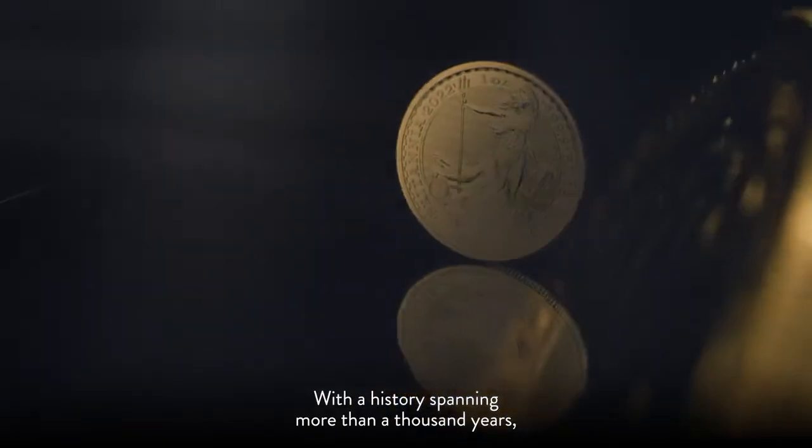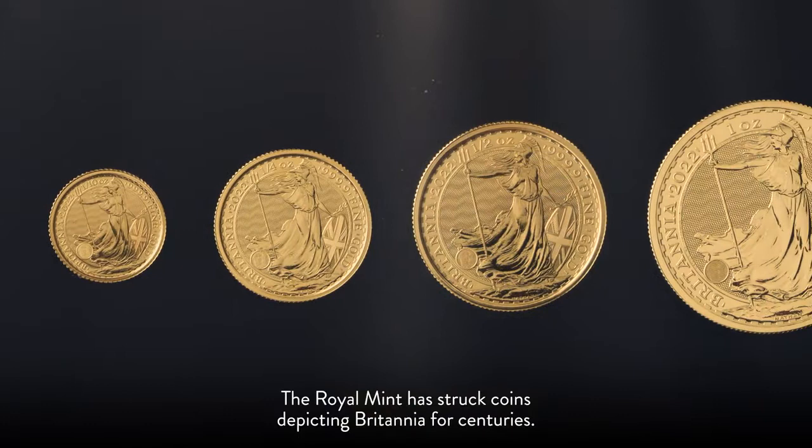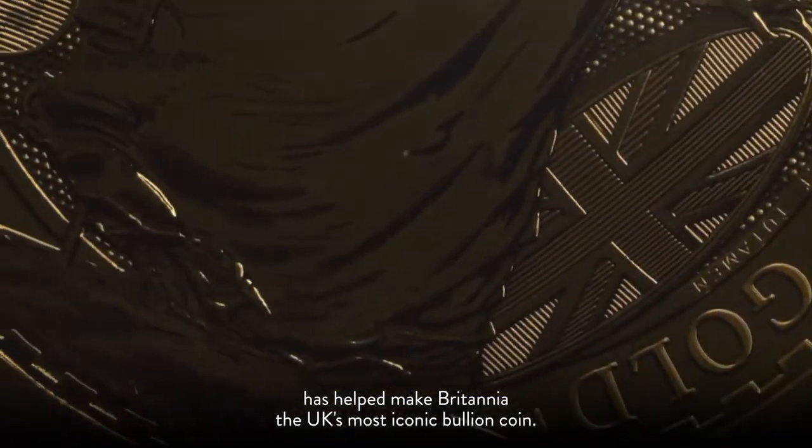With a history spanning more than a thousand years, the Royal Mint has struck coins depicting Britannia for centuries. Since 1987, Philip Nathan's classical design has helped make Britannia the UK's most iconic bullion coin.